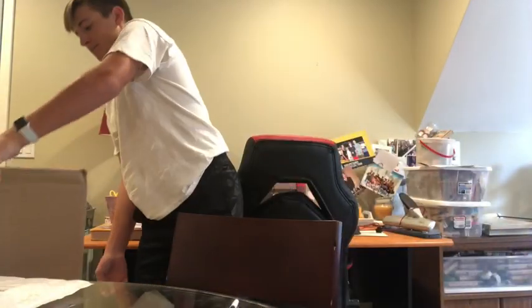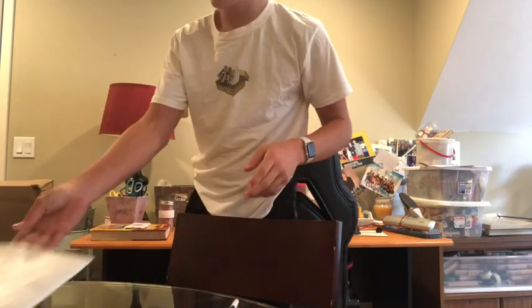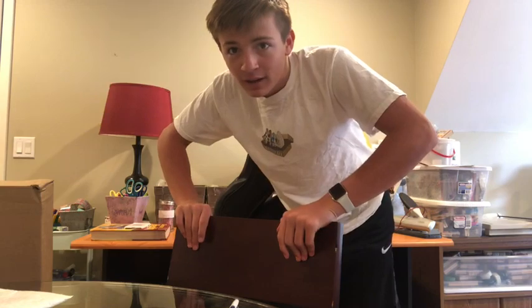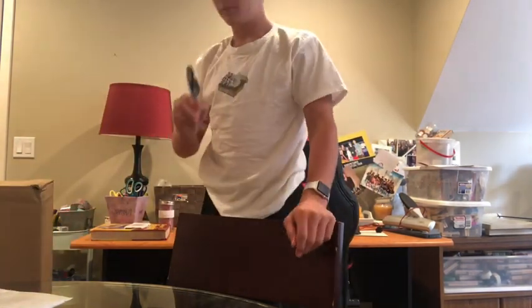What's up guys, welcome back to another video and today we have a crazy one. We got some big packages in today — let me just show you how big this box is. It's ginormous and then we got another smaller one. It is from Supreme and we're gonna be opening it right now.